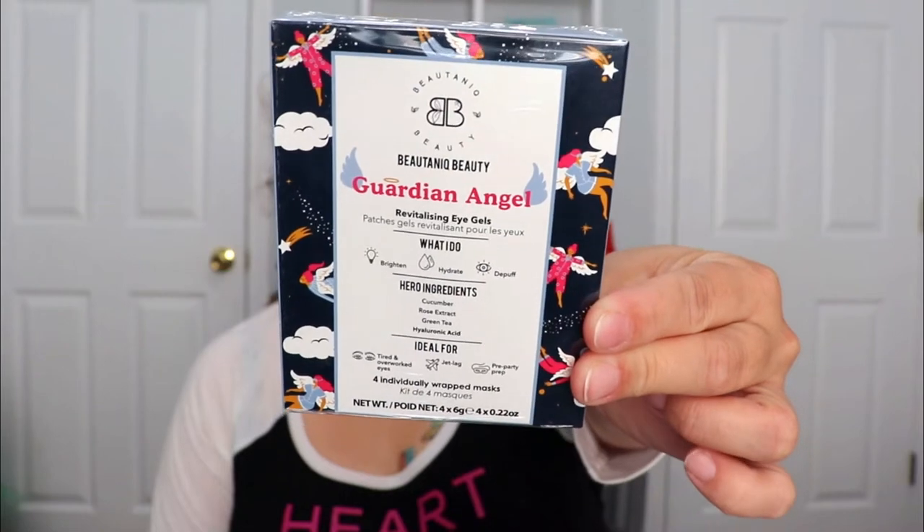The next item is from Unique Beauty — this is the Guardian Angel Revitalizing Eye Gels. This is supposed to brighten, hydrate, and de-puff your eyes. The hero ingredients are cucumber, rose extract, green tea, and hyaluronic acid. I love eye gels so I'm super excited to have this. There are four different sets of eye masks or eye gels in here, which makes me really happy — it's something I would definitely pick up for myself.